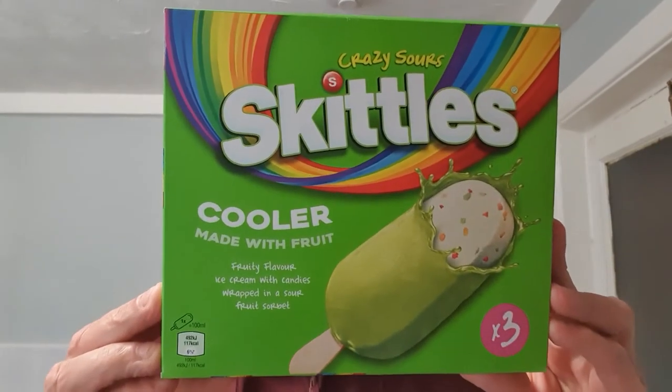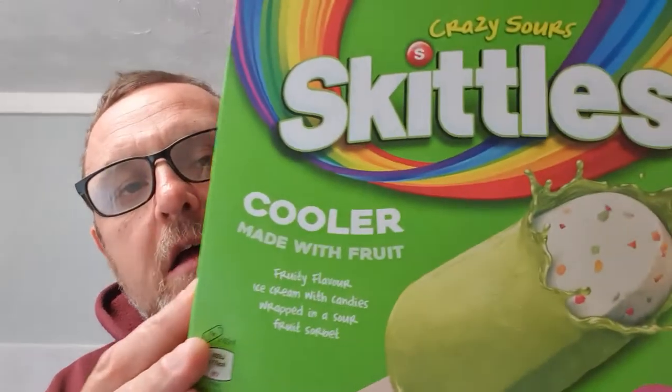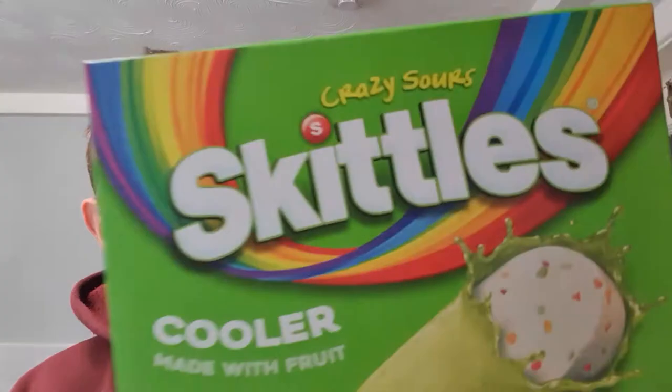Today ain't really the day for eating ice lollies — the weather's turned. But Skittles have gone on the old bandwagon with these new, cooler, crazy sour Skittles.